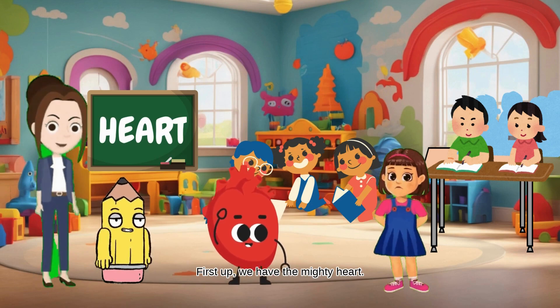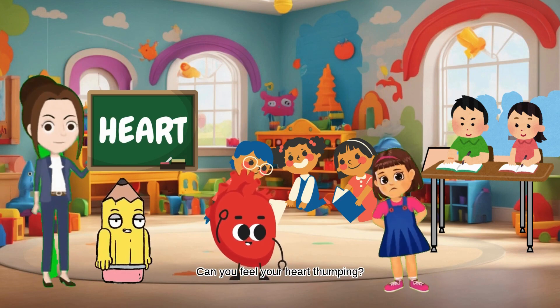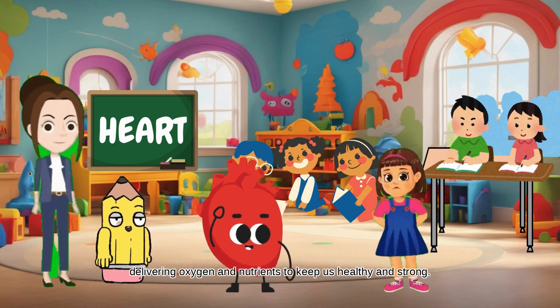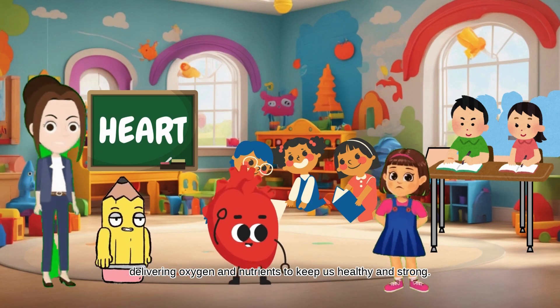First up, we have the mighty heart. Can you feel your heart thumping? That's because it's pumping blood to every part of your body, delivering oxygen and nutrients to keep us healthy and strong.